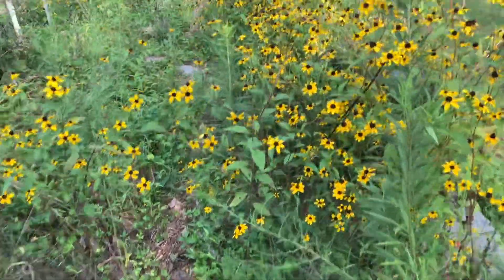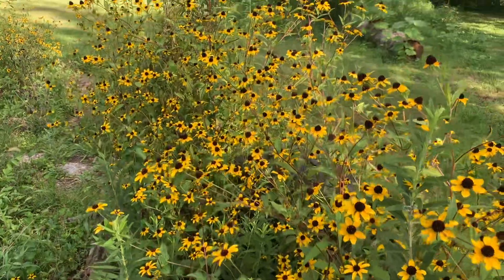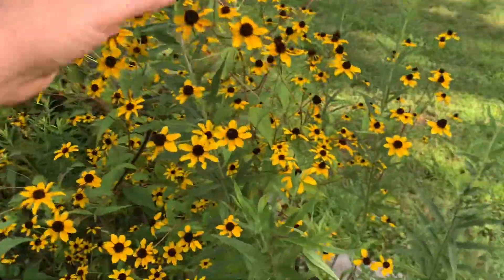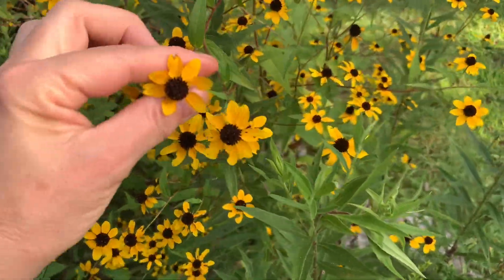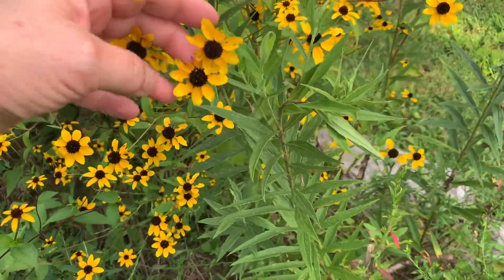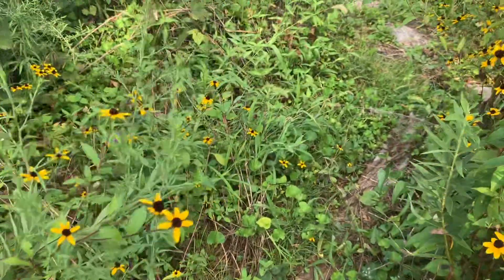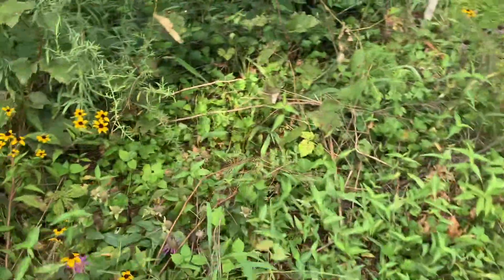Here's my joy right now — look at these guys. These are wild black-eyed Susans. Look how tiny they are — aren't they precious? I love them so much. They're so cheerful. I didn't plant them; they come of their own accord and they are absolutely delightful. This is definitely the wild part of the garden over here.